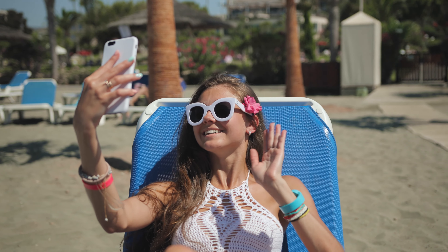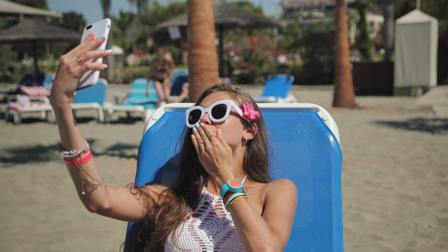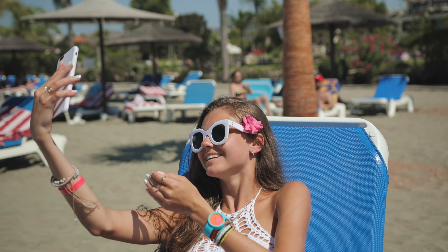Number seven: your ship Wi-Fi and drink packages work on Ocean Key. So you can sip and surf on the island.